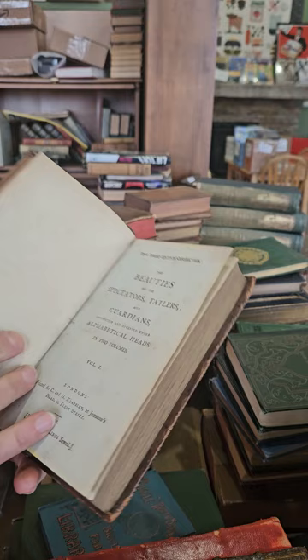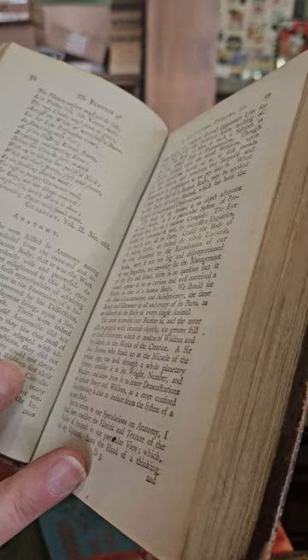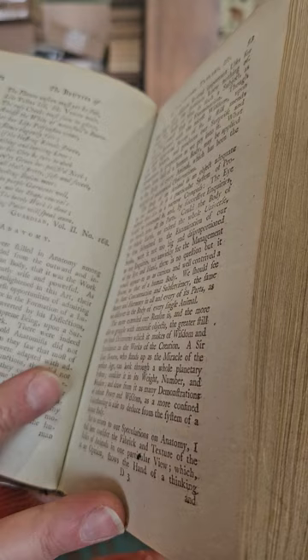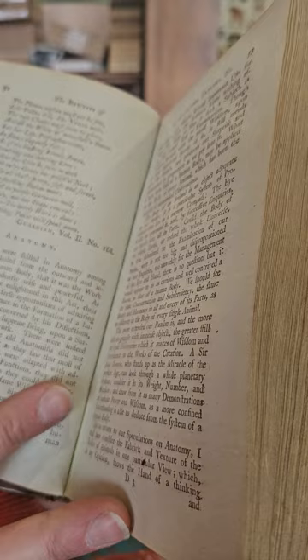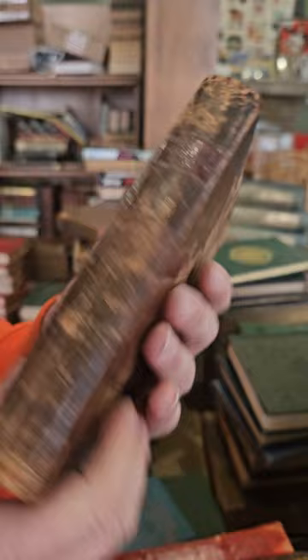Here we have The Beauties of the Spectators, Tatlers and Guardians, volume one, published in 1792. 'Those who were skilled in anatomy among the ancients concluded from the outward and inward make of a human body that this was the work of a being transcendently wise and powerful. As the world grew more enlightened in this art, their discoveries gave them fresh opportunities of admiring the conduct of Providence in the formation of a human body. Galen was converted by his dissections and could not but own a supreme being upon a survey of this his handiwork.' Cool little excerpt on anatomy.